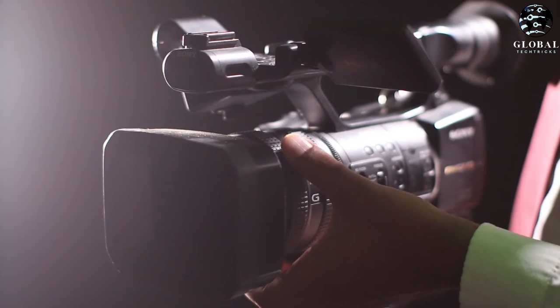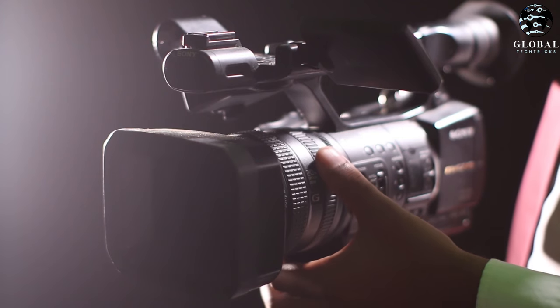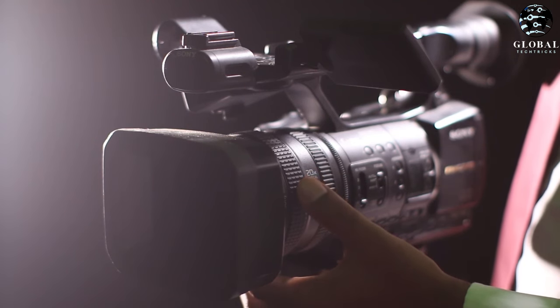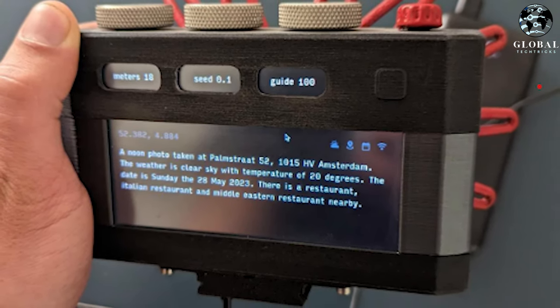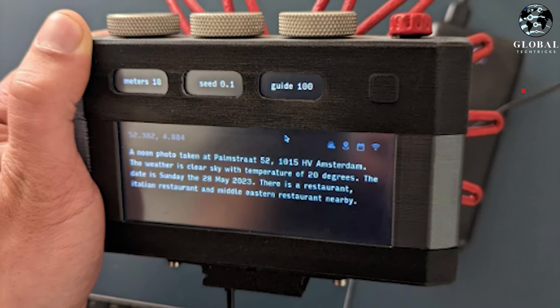Additionally, in scenarios where size and weight are critical factors, such as in robotics or drone technology, a lensless camera could provide a lightweight and compact imaging solution. Furthermore, the camera's ability to generate images based on prompts opens up possibilities in artistic expression, allowing photographers and artists to explore unique and creative visual interpretations.